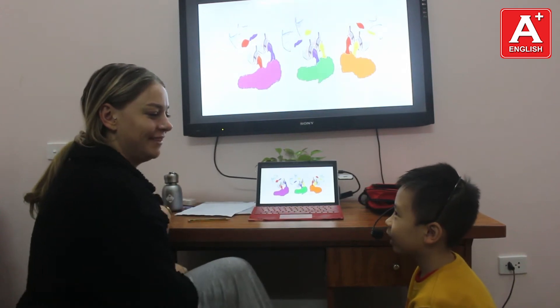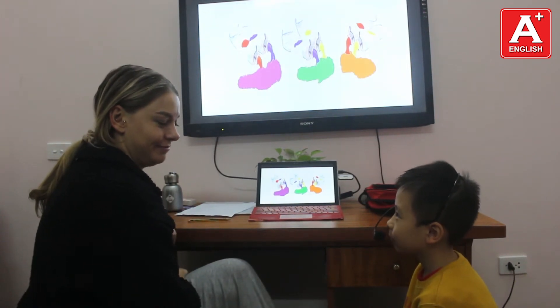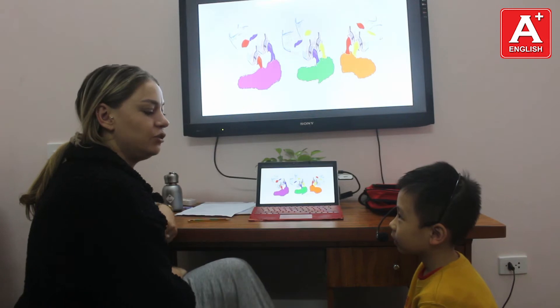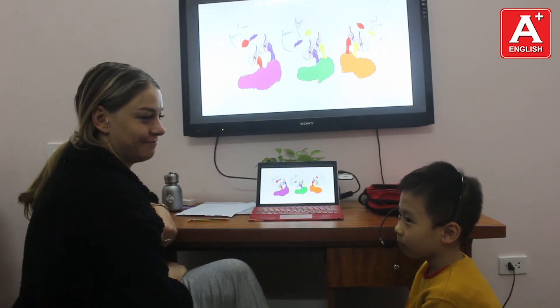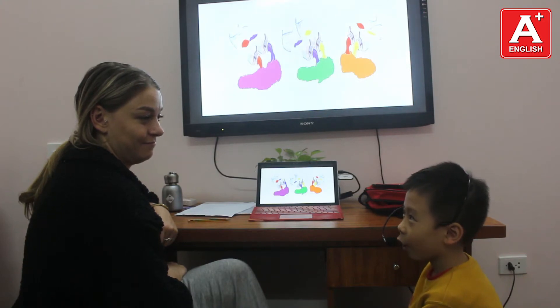Hello Tom. Hello teacher. How are you today? I'm good. Can you introduce yourself? Hello, my name is Tom. I'm six years old. I'm a boy.